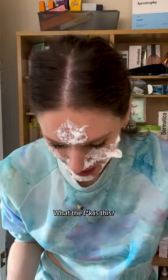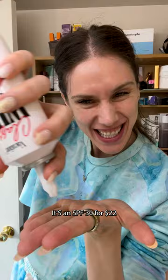What the f*** is this? Whipped cream sunscreen. It's an SPF 30 for $22. Whoa!